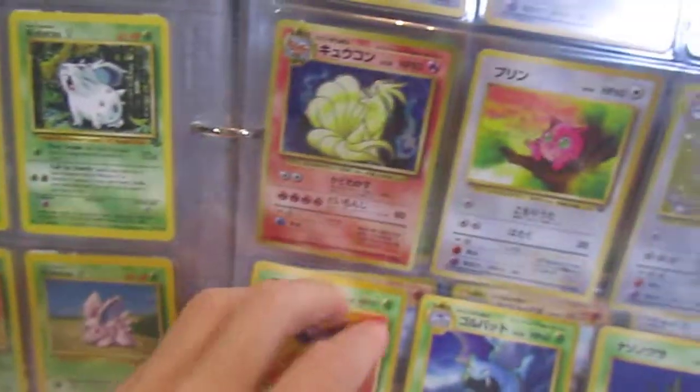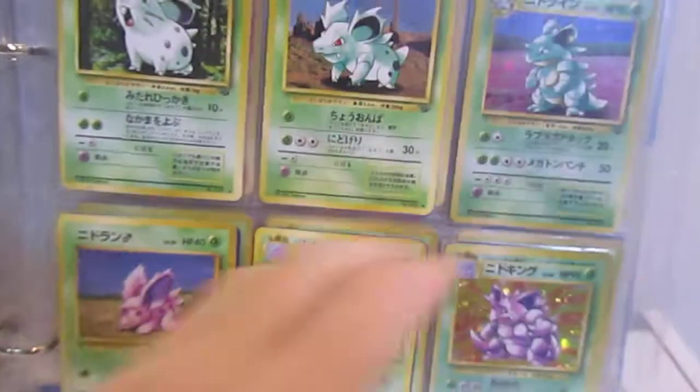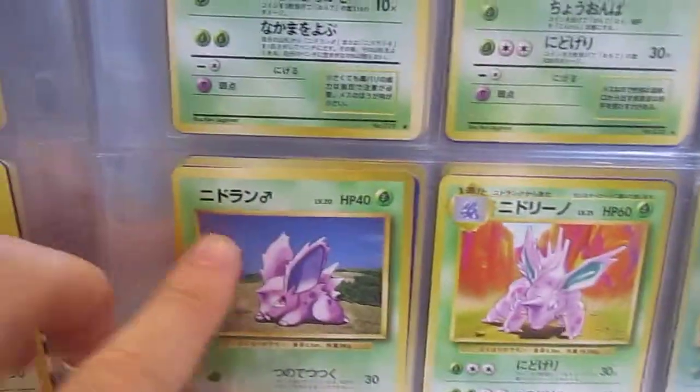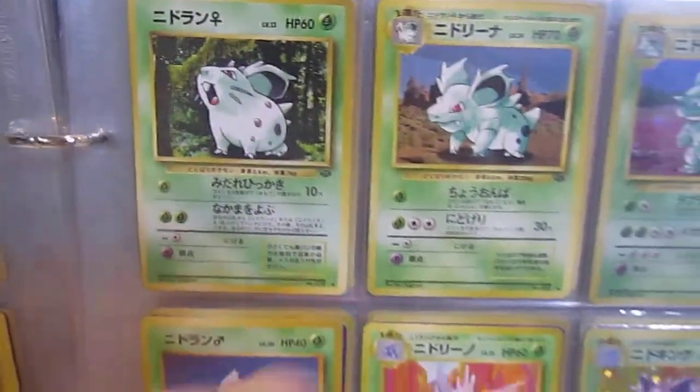I remember even with Nidoran — even as a kid, learning different things, like how this symbol means male and this symbol means female. I didn't know all those things back then.